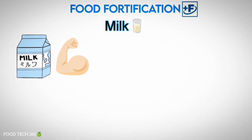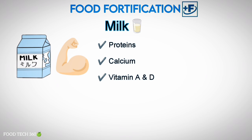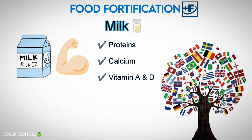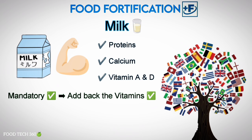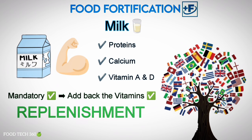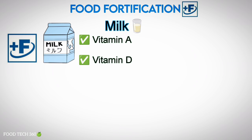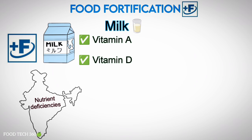The fourth one is fortification of milk. Milk is a rich source of high-quality protein, calcium, and fat-soluble vitamins A and D. Vitamins A and D are lost when milk fat is removed during processing. Many countries have a mandatory provision to add back the vitamins removed, which can be done easily; this is called replenishment, as the nutrients lost during processing are added back.